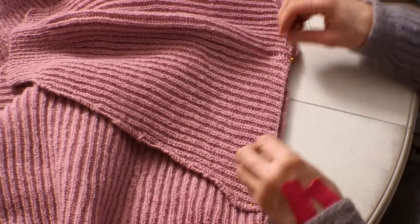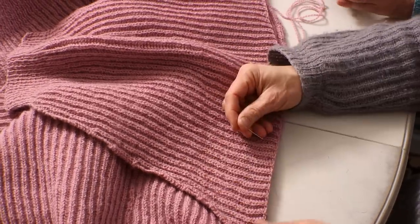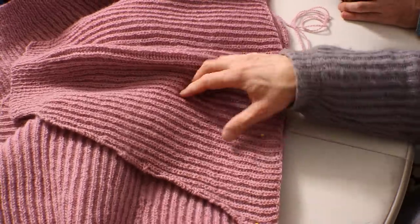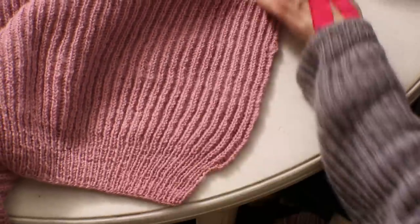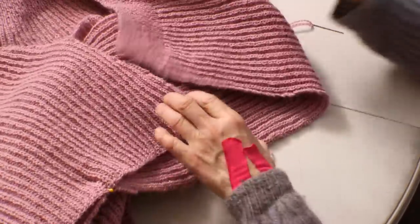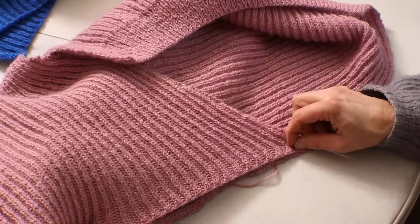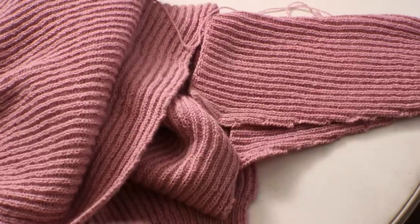If you get too much puff on the sleeve it's really hard to take out later. Put in a couple more pins — I'm not going to sew it now because it's the same way as the shoulder. What I do then is measure from the rib up to the armhole on this side, and then do the same on this side, so I can pin this one in the same spot. Then I sew the sleeve and the side seam, up the sleeve, and then up the side.